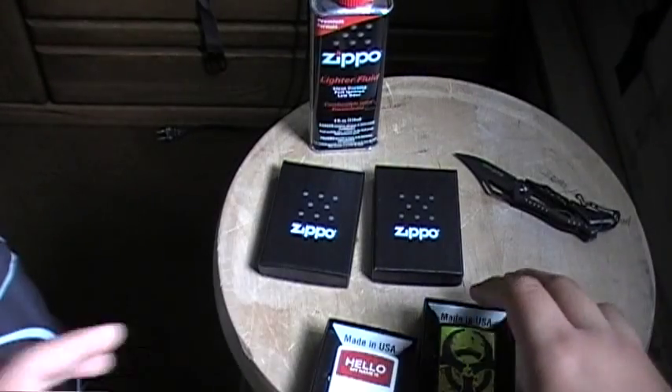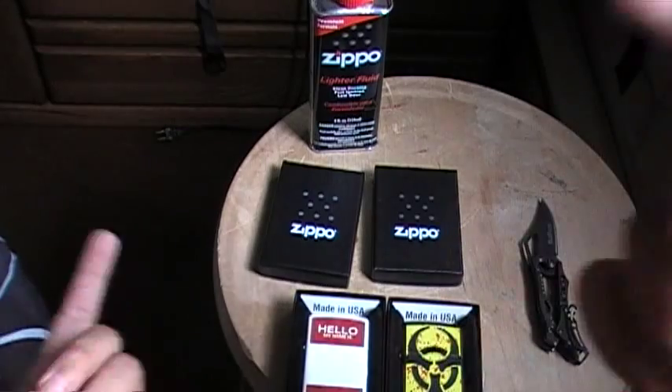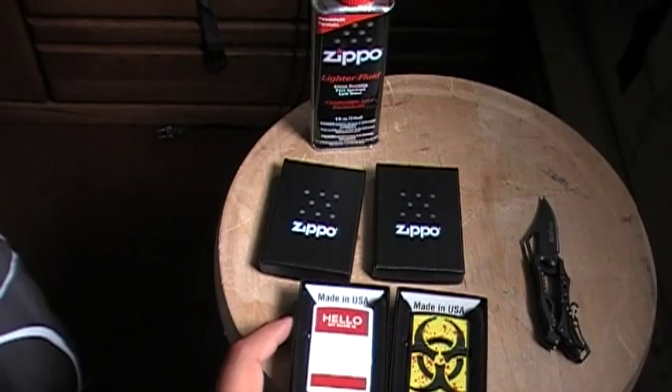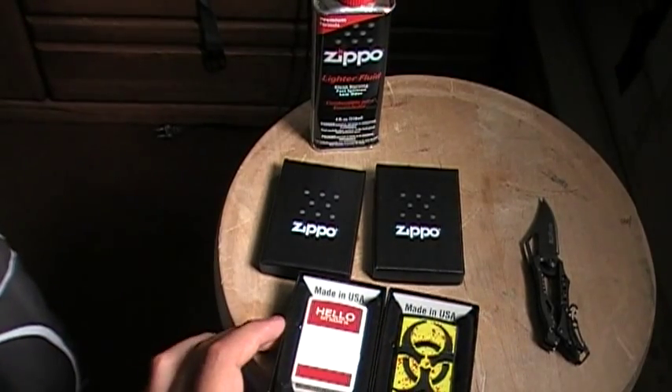That's pretty much it, guys — my two Zippos. I'll fill those up and I'll show you a video of it. Remember to comment, rate, and subscribe. I'll put the links in the description if you guys are interested.